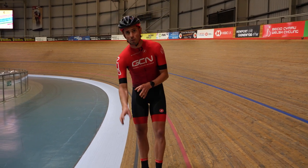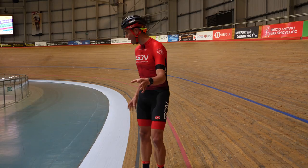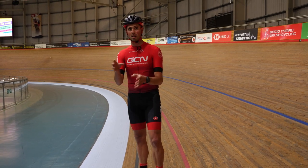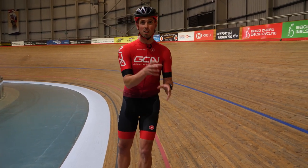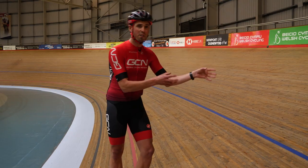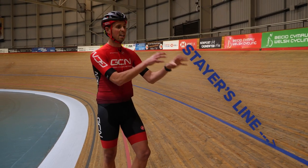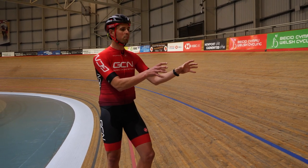First down here we've got the black line, which is the datum line — this is where the measurement is taken to get the distance of our velodrome, which is 250 meters. Further up, we've got the red line, which is known as the sprinter's line. Then further up still, we've got the blue line, referred to as the stayers' line. That's where you'll quite often find bunch races going around, and it's a good point for people to ride around regularly on.